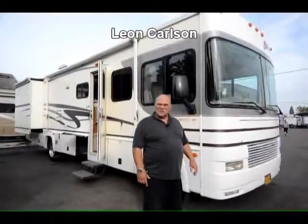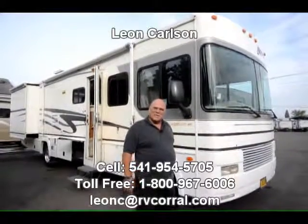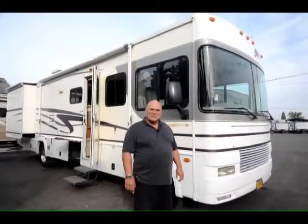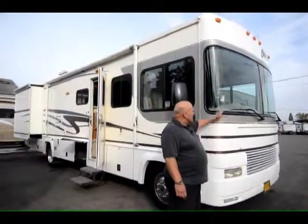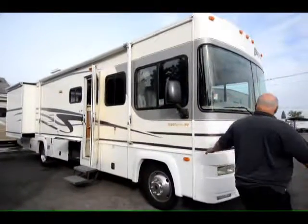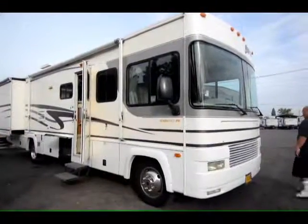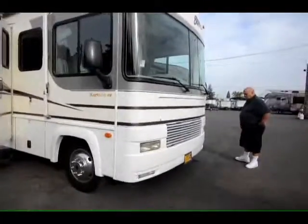Hello, I'm Leon Carlson with the RV Corral, and my cell number — easiest way to get a hold of me — is 541-954-5705. I want to show you this 2003 Southwind. I took it in trade yesterday. It's very clean. The stripes and everything are good on it. It was well cared for, and we're going to come around this side here first.